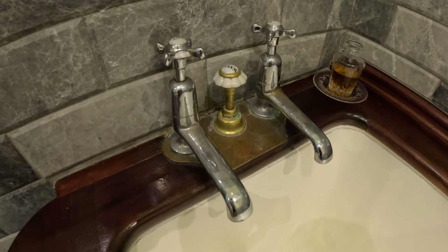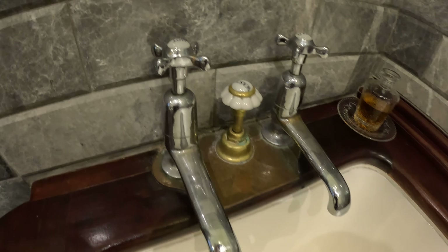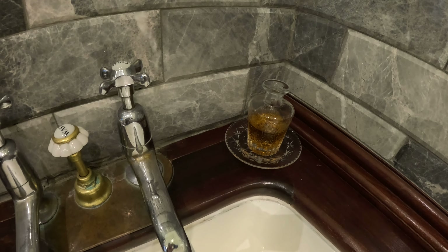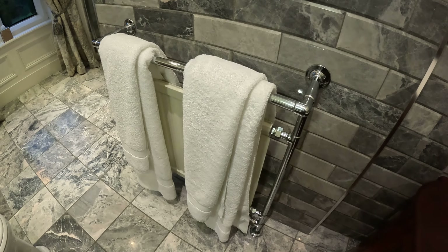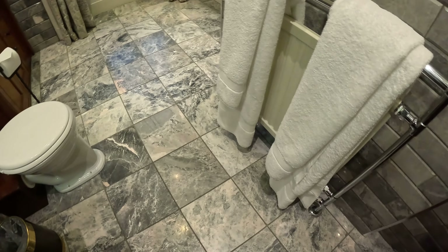Look at the faucets — I love faucets like this, that is cool. I guess some kind of bath oil. Look at the drain — that's kind of neat, like bronze. A bronze drain. We've got a towel warmer here with some beautiful towels, and tile floors.